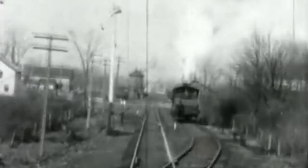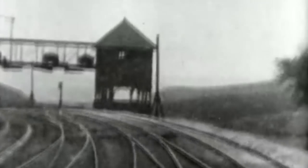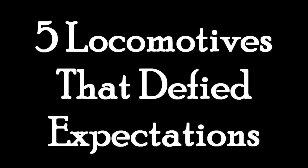And today we are going to discuss locomotives again, but this time the running theme is locomotives that completely defied all the expectations that were set for them. They didn't really have to do a lot, or in some cases started out pretty poorly. But in the end, they either lasted a long time or set the stage for amazing designs of the future. These are five locomotives that defied expectations.